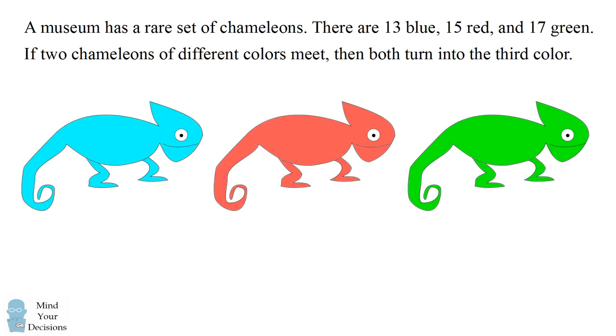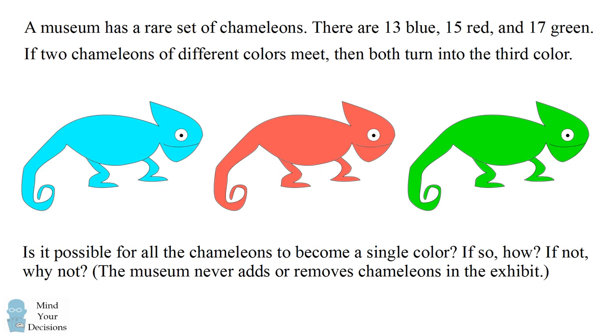The question for you is, as the chameleons mingle, is it ever possible for all the chameleons to become a single color? If so, how is that possible? If not, why is it not possible? The museum never adds or removes chameleons from the exhibit. Give this problem a try, and when you're ready, keep watching the video for the solution.